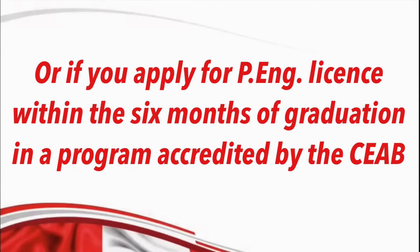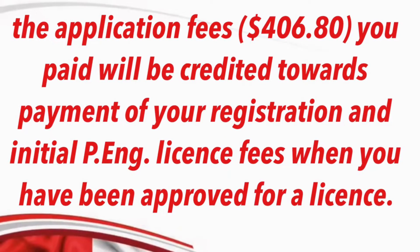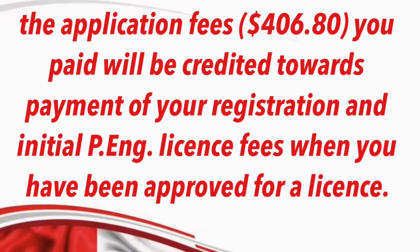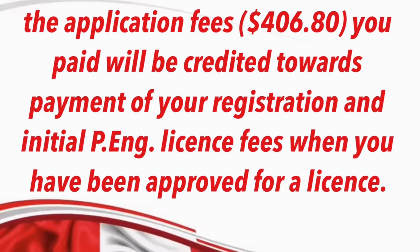or if you apply within six months of your graduation in a program accredited by the CAB. That means the application fee of $406.80 will be credited towards the payment of your registration and initial P&H license fees when you get approved.